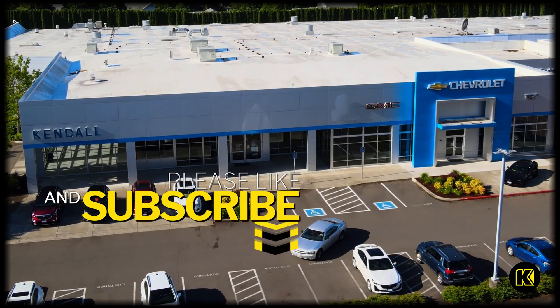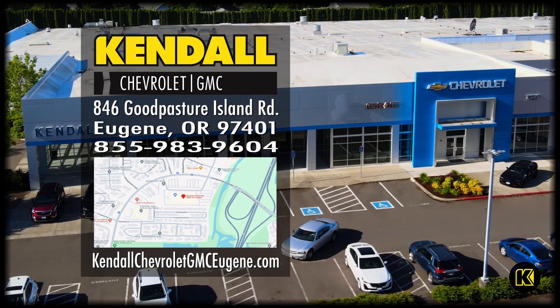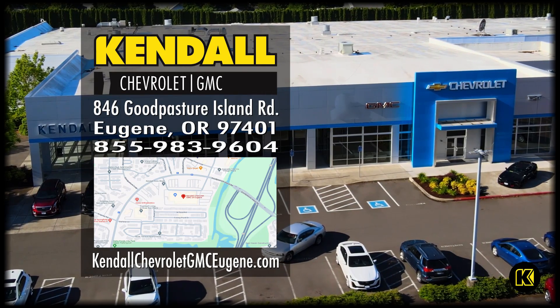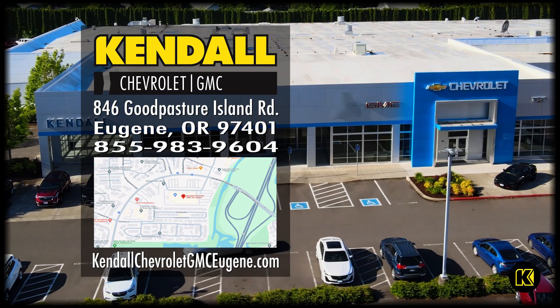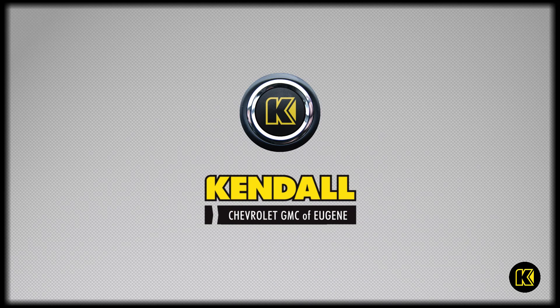For more information, feel free to subscribe to this channel, or come down to our showroom at Good Pasture Island Road. Ask for me, Brian, or check out our website at kendallchevroletgmc.com. Kendall — let's start something great.